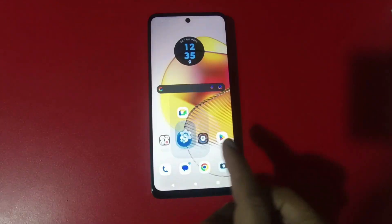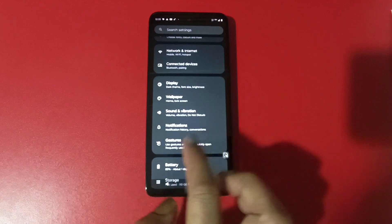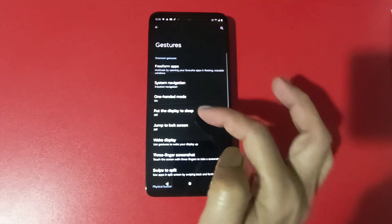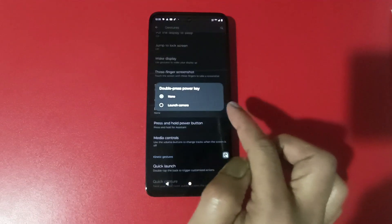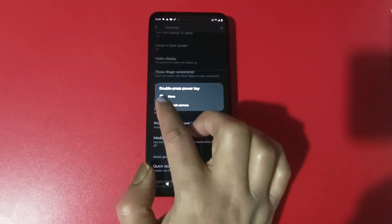When you want to quickly turn on the camera, you can press the power button twice. You can do such a setting in this phone. Go to Settings, then Gestures, and you will get the option Double Press Power. Click on it, and you will see the Launch Camera option. Select Launch Camera. Now when you press the power button twice, the camera will open.